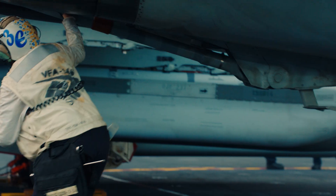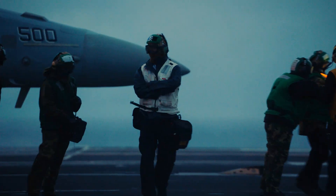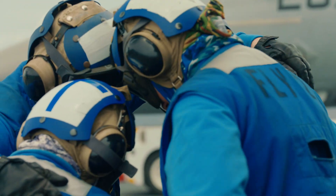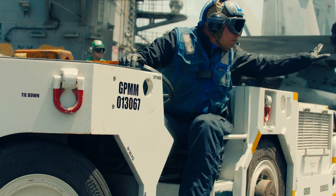White shirts can be anything from safeties to quality assurance for the squadrons to troubleshooters. They're the ones that have the thumbs up underneath the wings of the aircraft. Blue shirts — those are the real horses of the flight deck. Those are the guys that are chasing tires, making sure those aircraft are secure, doing the legwork.